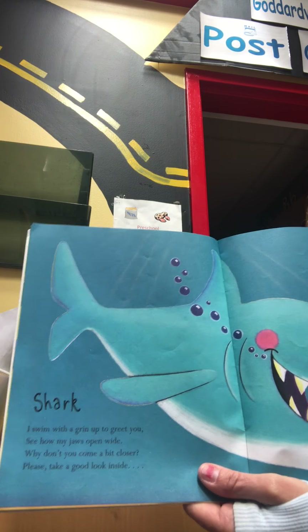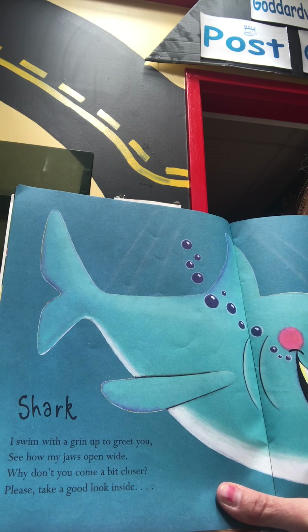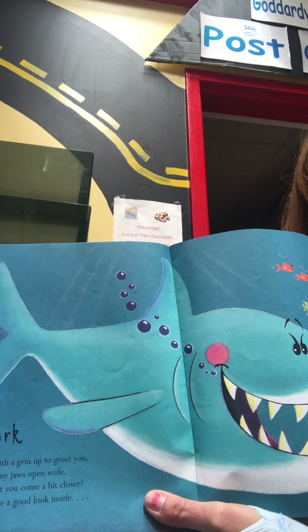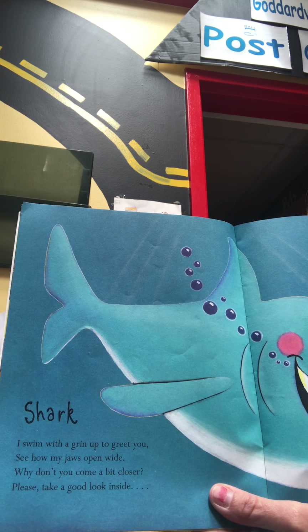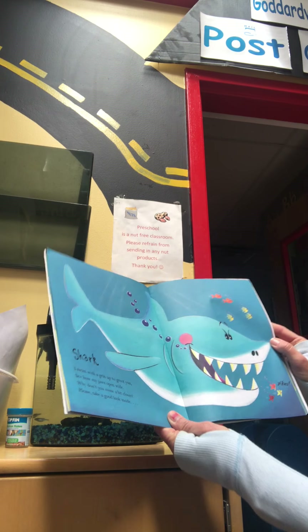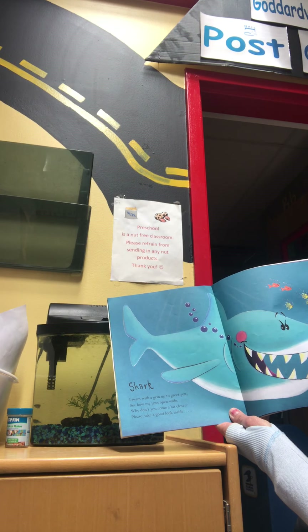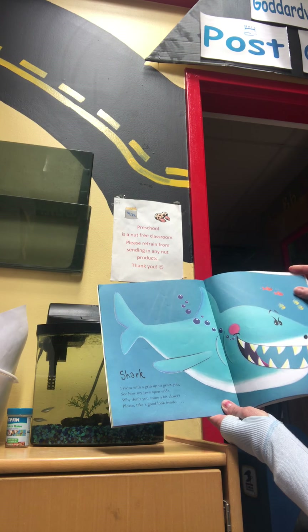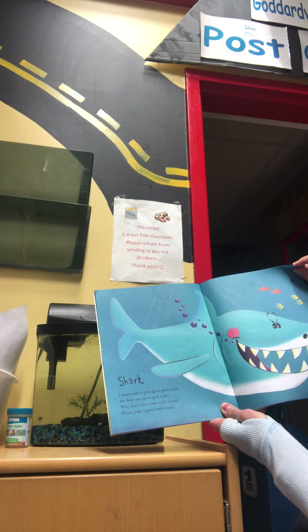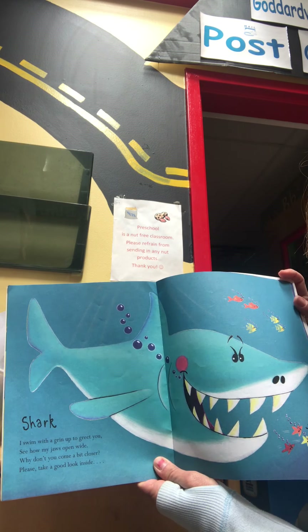Here's our next one. What creature is that? Maybe you can read it. S-H-A-R-K. Shark. I swim with a grin up to greet you. See how my jaws open wide? Why don't you come a bit closer? Please take a good look inside. I wouldn't want to get closer to that, would you? No.